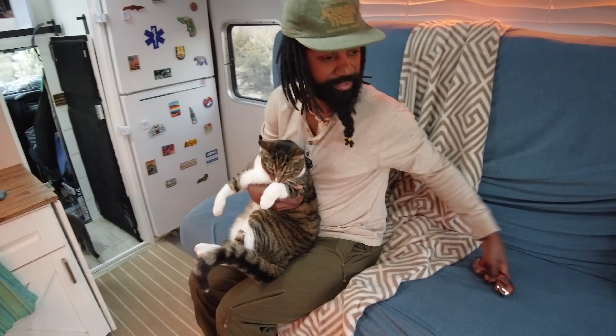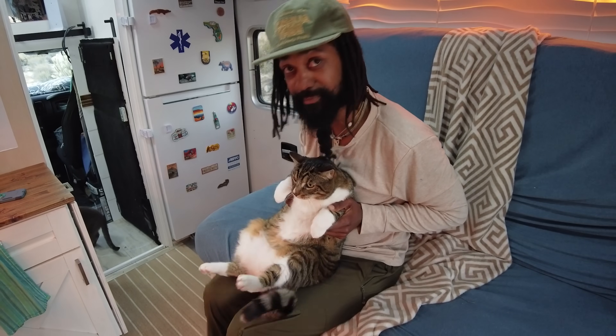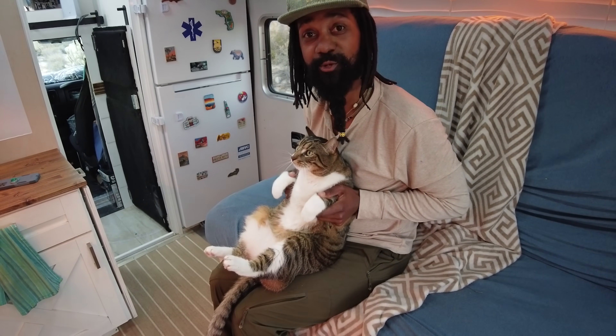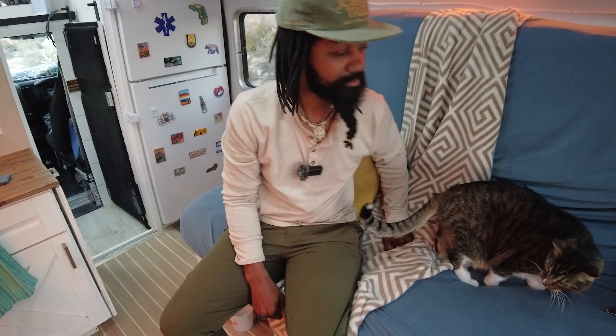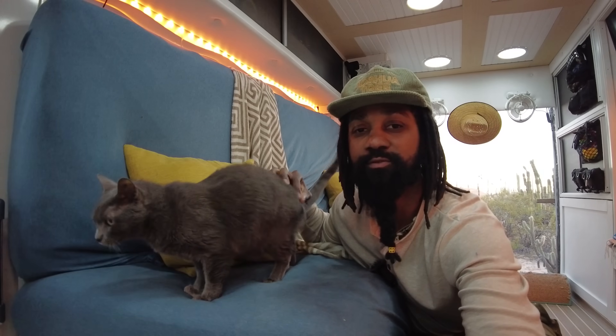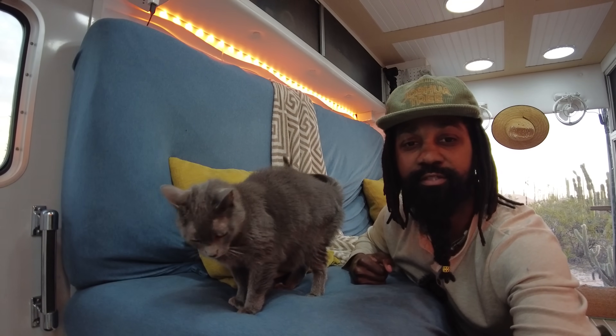Everybody look at Turbo Diesel. We should have called him Turbo Lag — does he look like he misses meals? He swears at least two times a day that it's going to happen. This is Ryback. Well, Tiff's going to show you the kitchen.